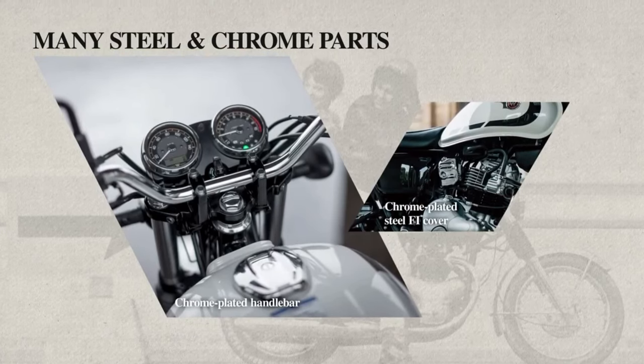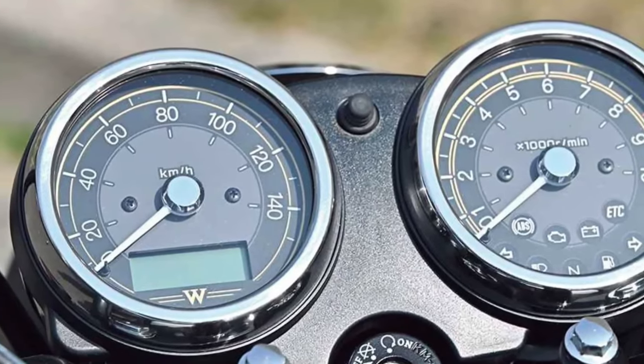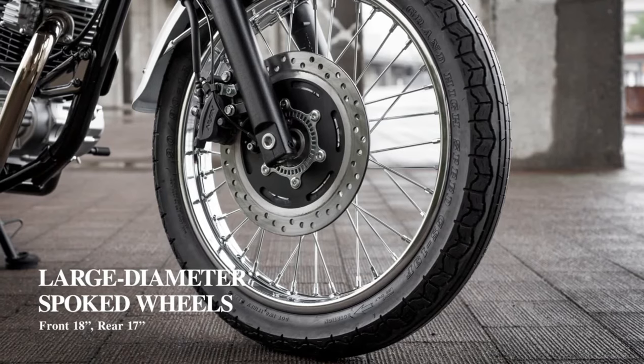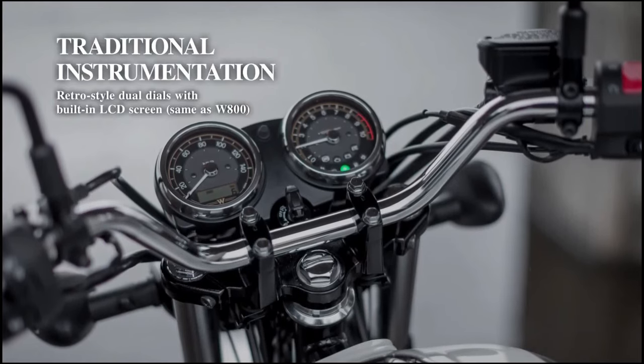Equipped with practical features such as a digital instrument cluster displaying essential information like speed, fuel level, and trip data, the W230 ensures convenient monitoring of vital metrics during rides, enhancing overall user experience and functionality.